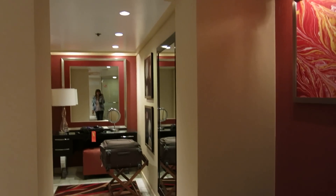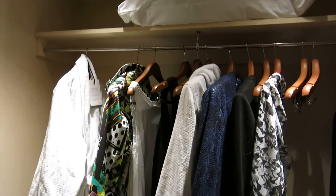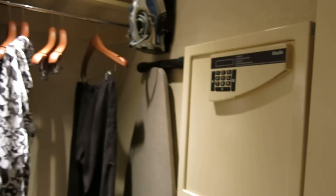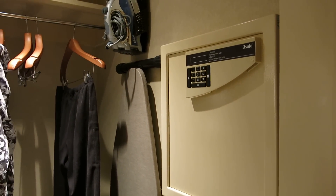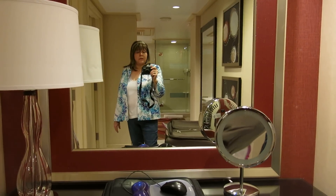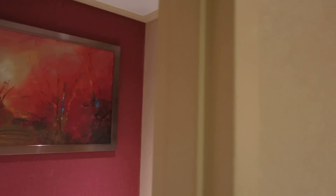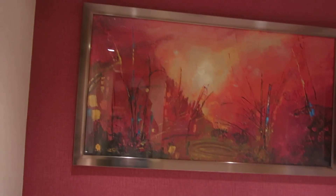Over through here you have a little hallway with a dressing table and a full-length mirror. And here you have a walk-in closet with more drawer space. Of course there's an iron and an ironing board, and you've also got your wall safe in the closet. For the ladies, here's your lighted mirror — the problem with it is the cord is so short that you can't really move it closer to you; you sort of have to lean over it.